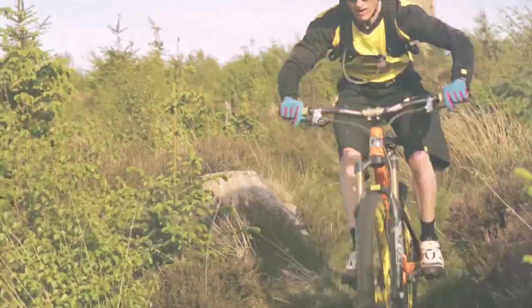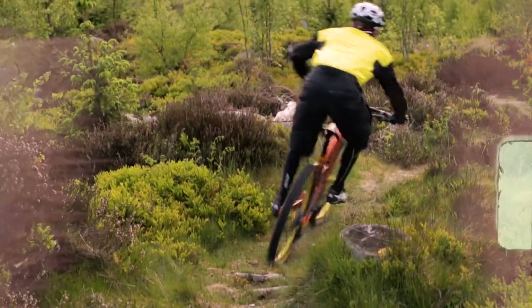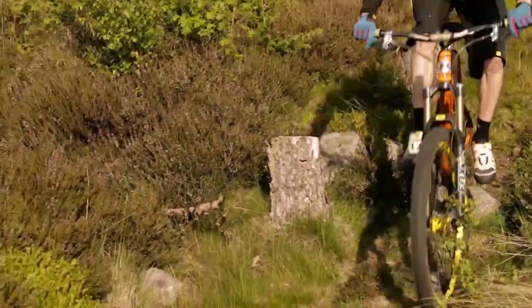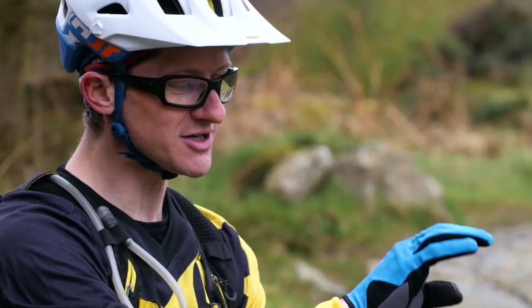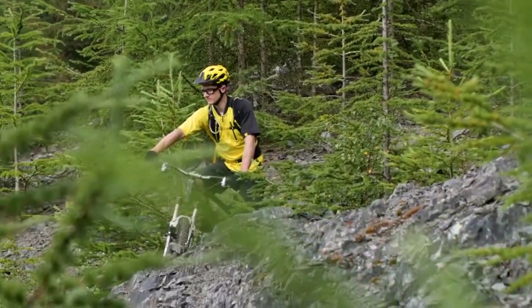Hi folks, welcome to IMB Magazine. My name is Clive Forth from MTB Skills and you're joining us for the skills and technique feature. Each issue we're going to be looking at different techniques and the core skills to riding mountain bikes, so sit back, relax and enjoy.